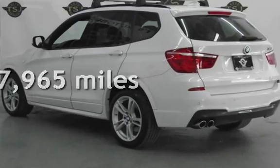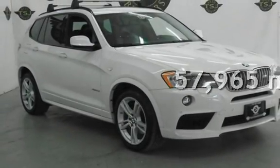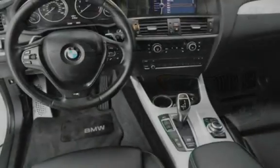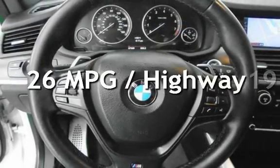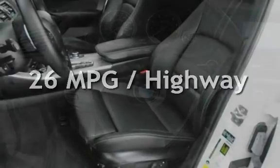This BMW has less than 58,000 miles on the odometer. Estimated fuel economy for this vehicle is 19 miles per gallon in the city and 26 miles per gallon on the highway.